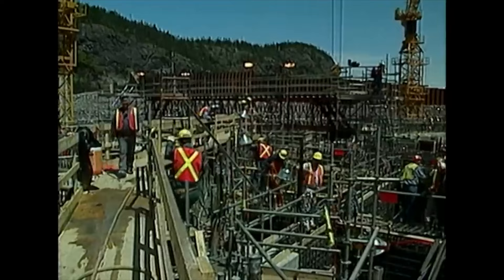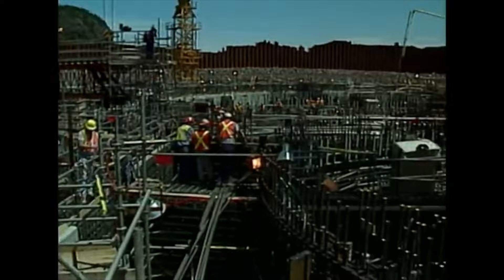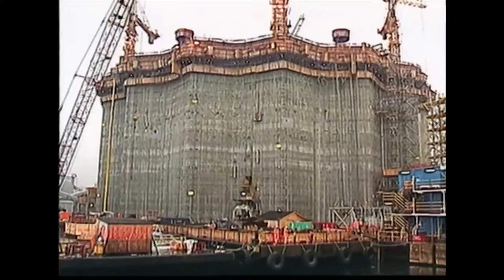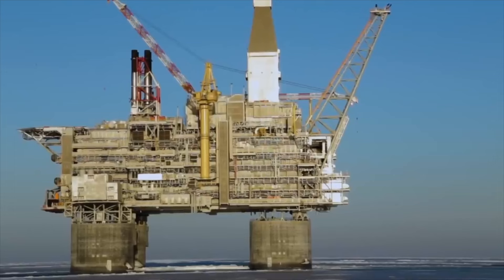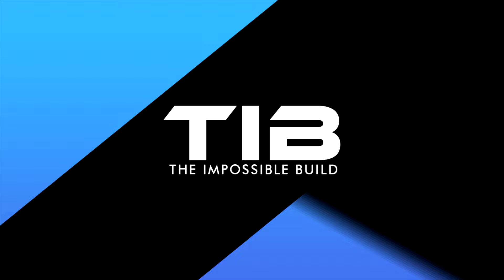But how did the engineers complete this challenging project in the harsh Arctic climate conditions in the northern Sakhalin region? And what is the science behind its drilling processes?